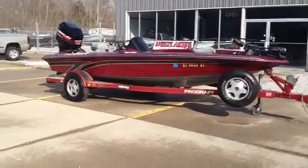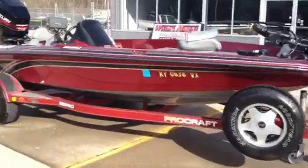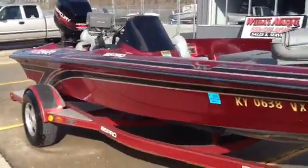Hello folks, Weta's Marine here. Today's trade we're looking at is a '98 Pro Craft 185 Super Pro. Let's take a look.